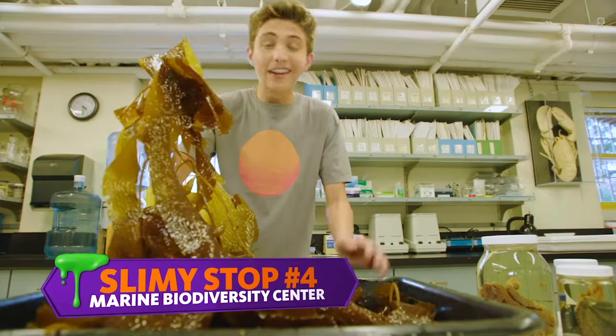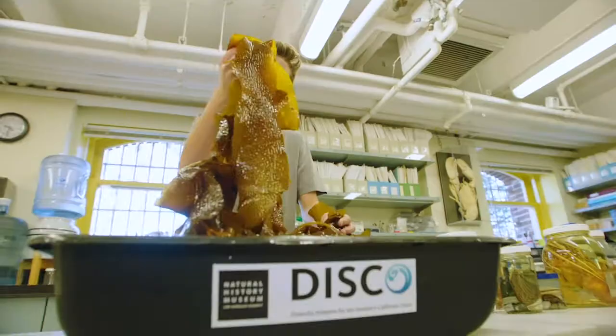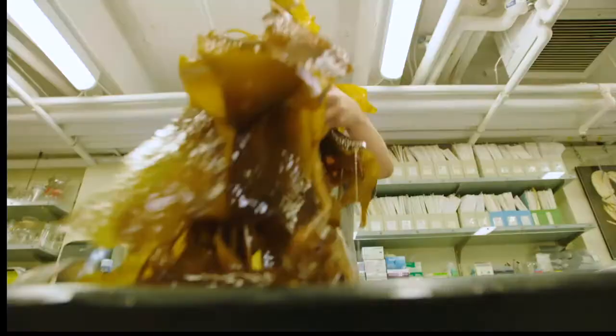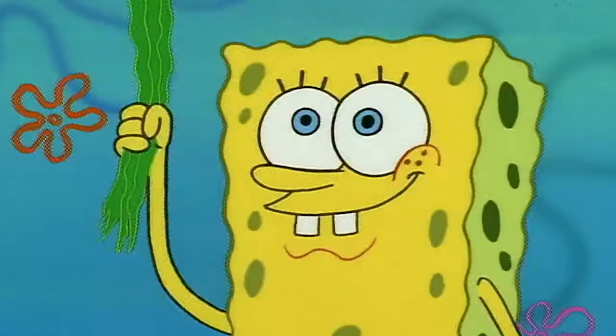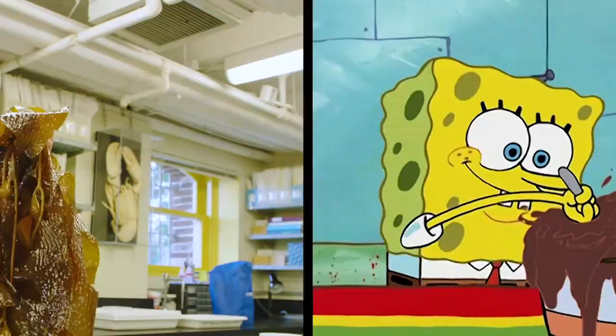This is a super slimy alga, not plant. It is found in every ocean in the world, and it is brown algae, also known as kelp. I'm pretty sure this is what SpongeBob eats. It's coated in a mucus that encourages bacteria to grow. This helps create food for marine life like snails and crabs. It's overall really slimy and I don't know if this looks that tasty.